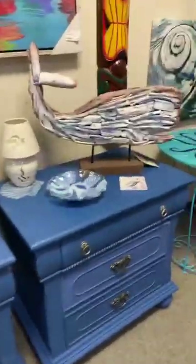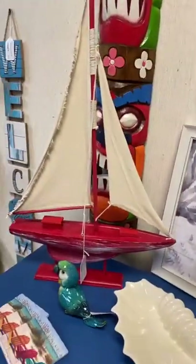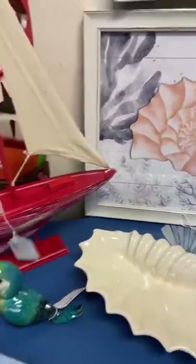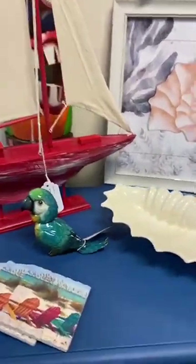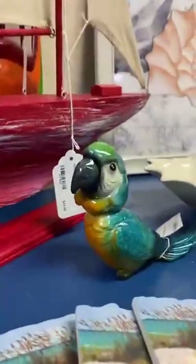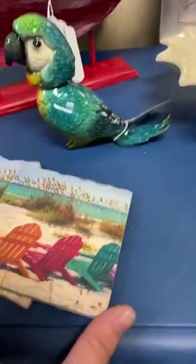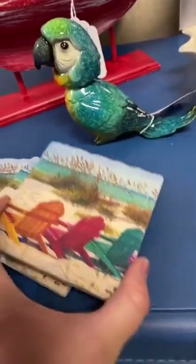On top of the nightstands we've got this beautiful red sailboat — great tabletop decor for the nautical lover in your life, and you can get that for $24.99. We also have some really cute bobblehead parrots and some fun coasters. These are one of our best sellers.